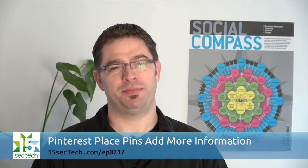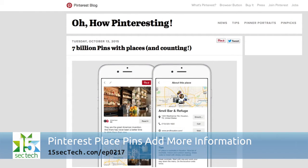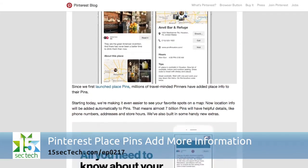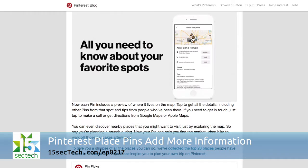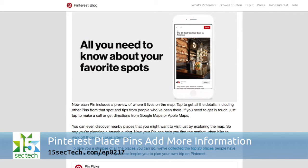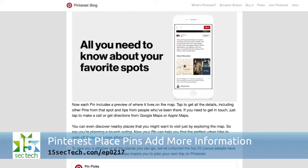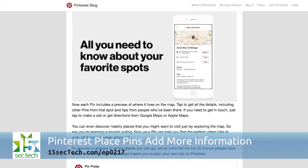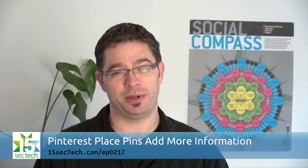Pinterest added location-based pins almost two years ago, but it's just announced some great new functionality for place pins in its iOS app. Now you'll be able to get directions to a pinned location, find out contact information and hours of operation for businesses, read reviews, and share other related information around that pin location. That's almost seven billion pins and counting with extra details available for Pinterest users now.